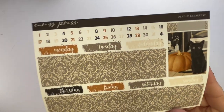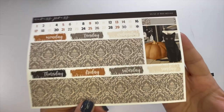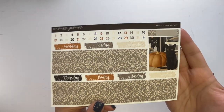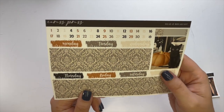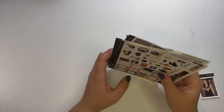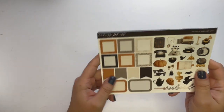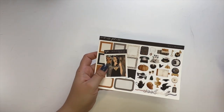There's this cute little black cat sticker — I love black cats and this one is just so cute, looks like he's begging for food. This kit is called Dead and Breakfast from Caress Press.